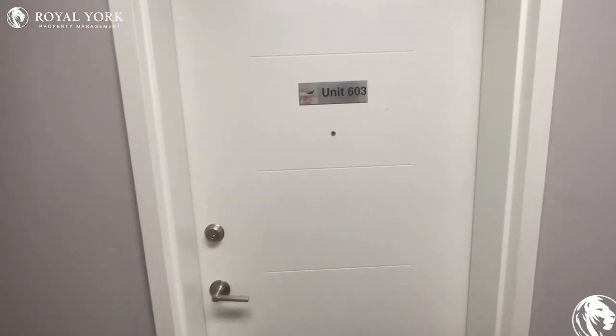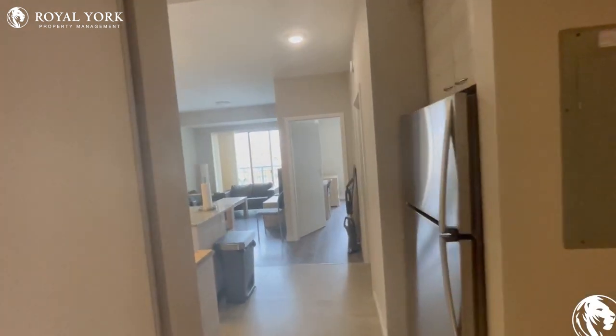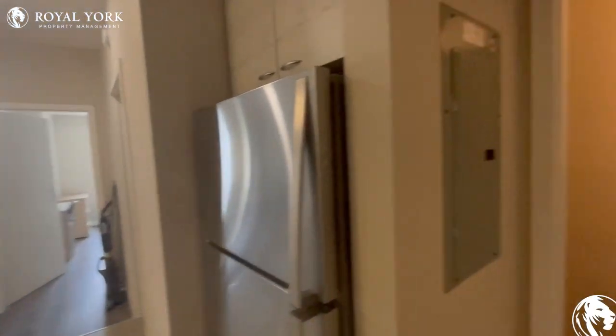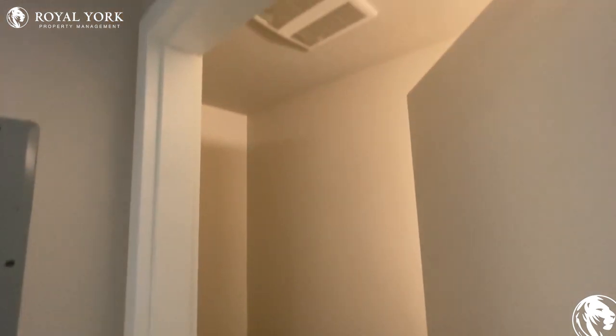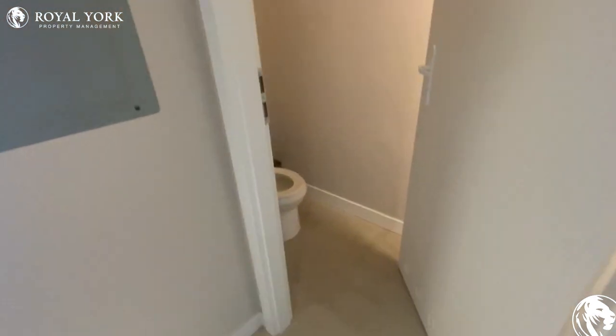Hey everybody, welcome to unit 603 at 280 Lester Street in Kitchener, Ontario. If you guys love this unit, you can always give us a call or email us at Royal York Property Management and we will be sure to book you in a showing.